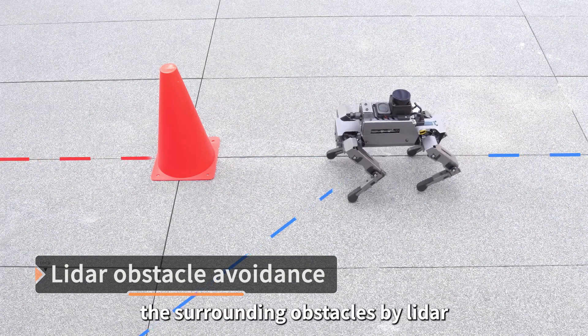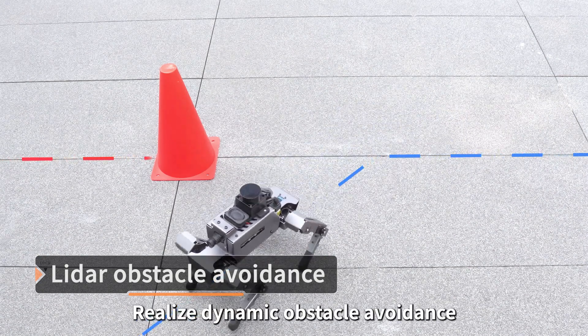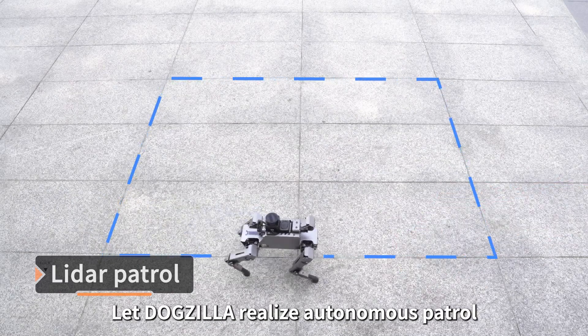Dogzilla can also accurately perceive surrounding obstacles by LiDAR and realize dynamic obstacle avoidance. Users can set a cruise route in advance to let Dogzilla realize autonomous patrol.